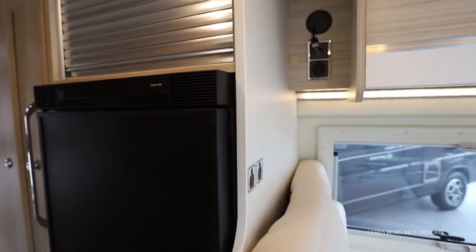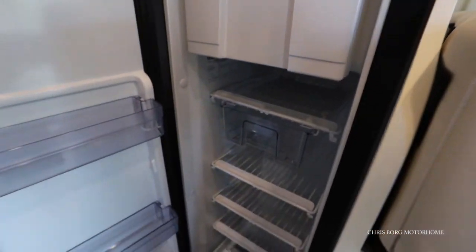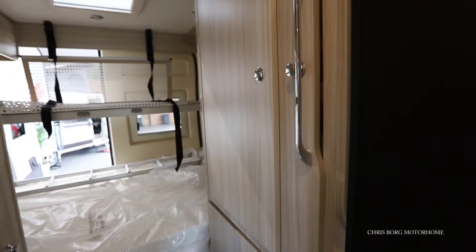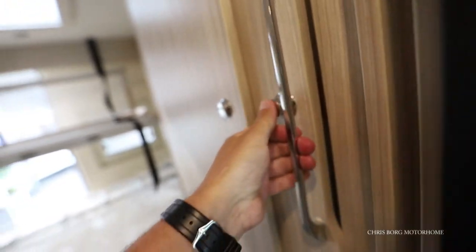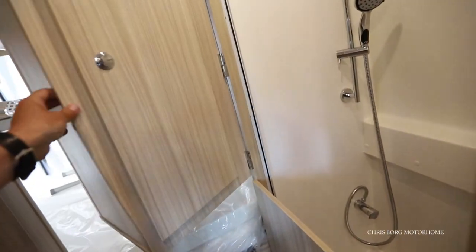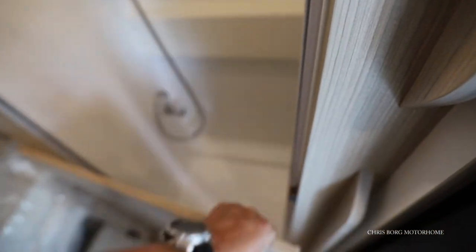This is a compressor fridge with a freezer compartment, and here we have a wardrobe. As you can see, there's a rail. If you open up here and look down, there's the shower. You can also open it up on this side — the wardrobe — but here you have the shower, and there's another door here.